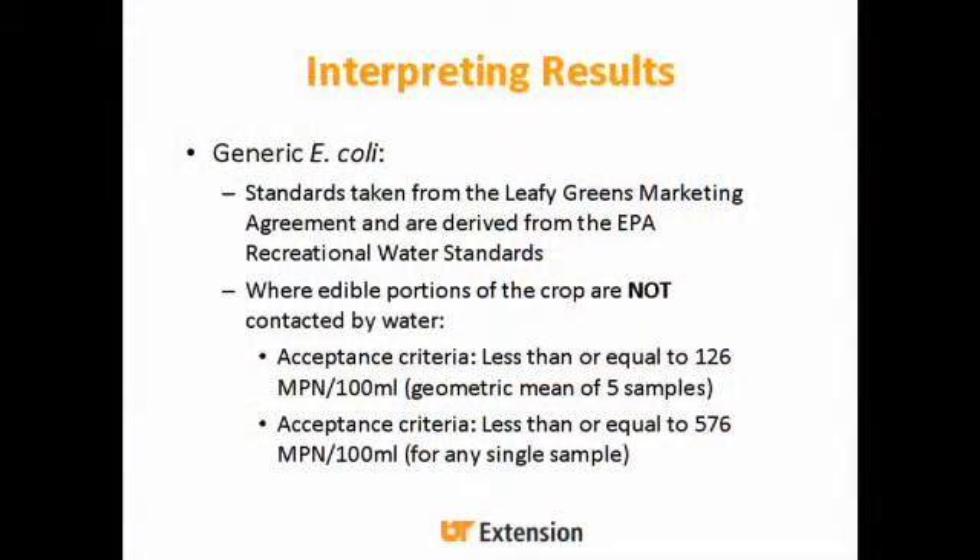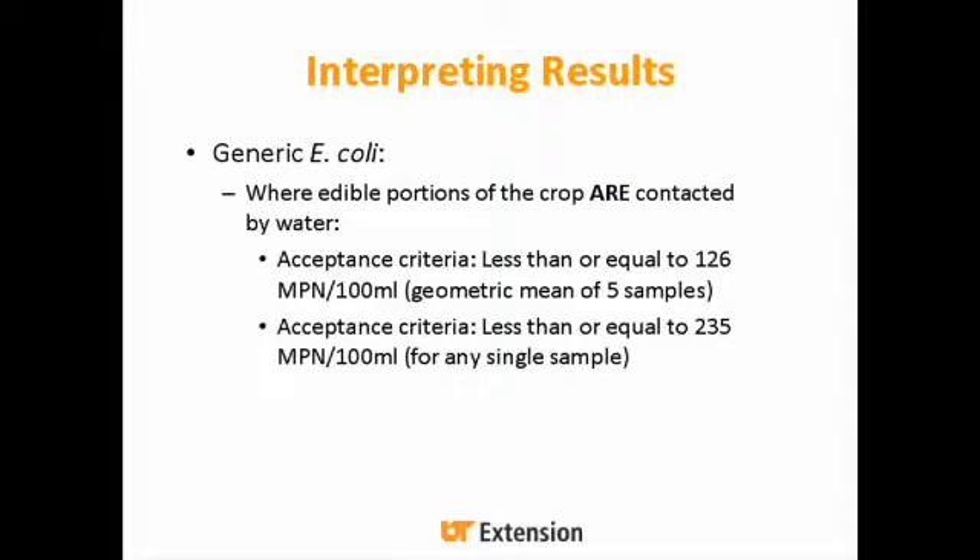For generic E. coli, the standards have been taken from the Leafy Greens Marketing Agreement and are derived from EPA Recreational Water Standards — the swimming water standards. When the edible portion of the crop is not in contact with water, the acceptance criteria is less than or equal to 126 MPN (most probable number) per 100 milliliters as a geometric mean of five samples, or less than or equal to 576 MPNs per 100 mL for any single sample. When the edible portion is in contact with water, the geometric mean limit stays at 126, but the single-sample limit is 235 MPNs per 100 mL.